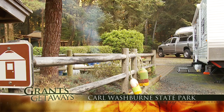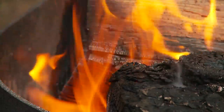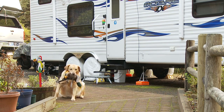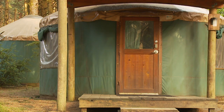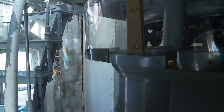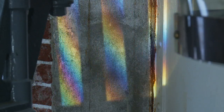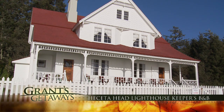Nearby, Carl Washburn State Park offers plenty of elbow room to stretch out and play in a quiet parkland — 58 RV sites, a couple of yurts, a hiker-biker camp, and the main campground is open year-round. Heceta is one of nine lighthouses managed by the Oregon State Parks Department.